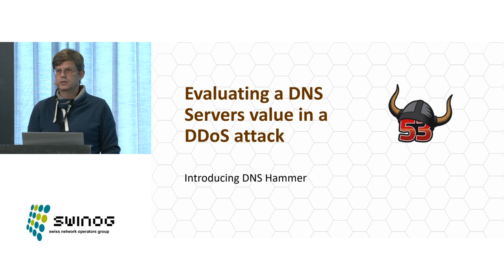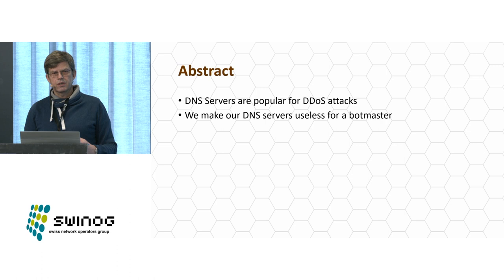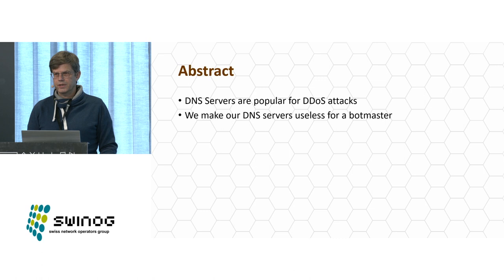Good morning everybody, my name is Eddie Blankers. Thank you very much for having me here. This is my first time at Swinok. I'm more in the security area, working on IT security rather than the networking world, but in a certain sense we are neighbors. I have observed DDoS attacks at least once, maybe more often, with varying bandwidth.